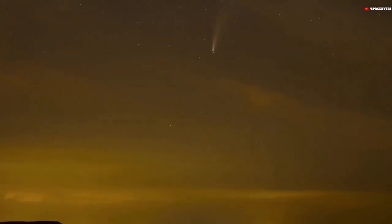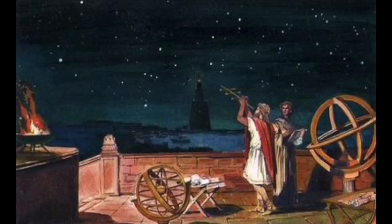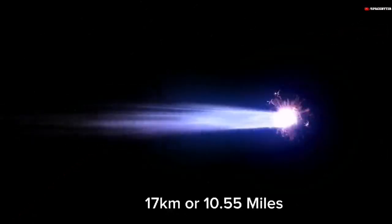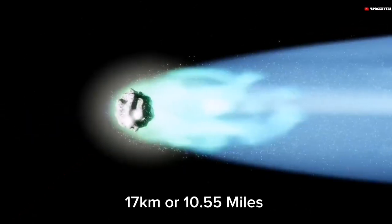Therefore, this contributes to the fact that this hasn't been well known. Additionally, when individuals last observed it, they used binoculars, photographic plates, and their own eyes. Its diameter, according to scientific estimates, is at least 17 kilometers, or 10.55 miles.